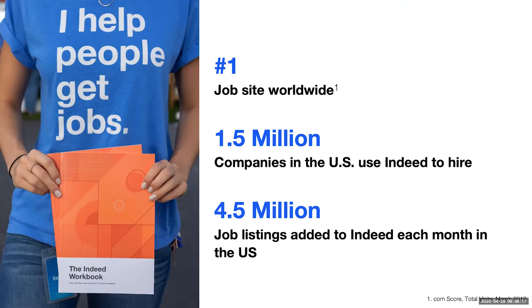Today, I'm going to be getting even closer to that mission and educating you on how to use Indeed better so that I can help you get a job. We're very proud to be the number one job site globally. We've got 1.5 million companies coming to Indeed to hire on our platform and 4.5 million new job listings being added to Indeed.com every single month, making us a really powerful tool to help you find the job that you want.